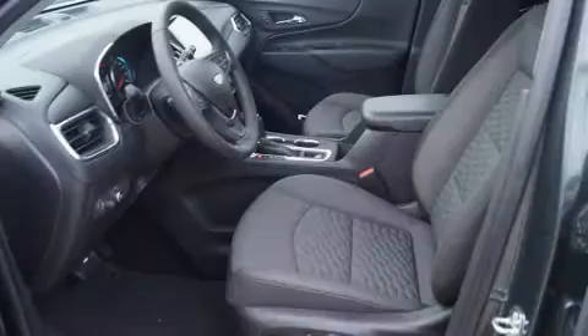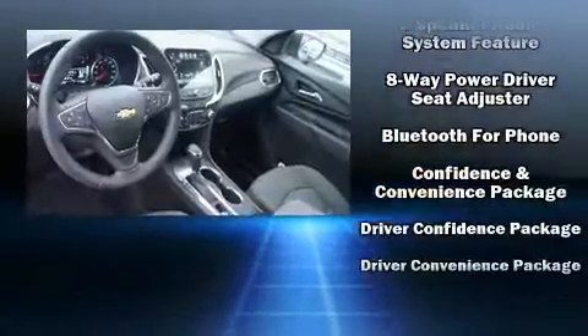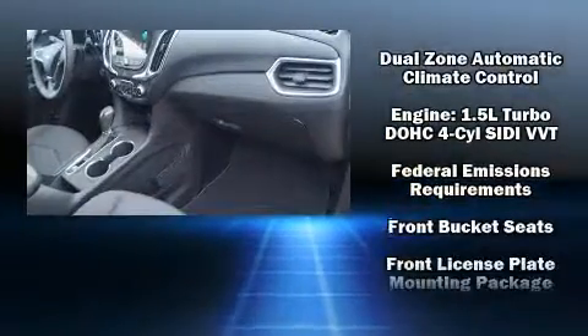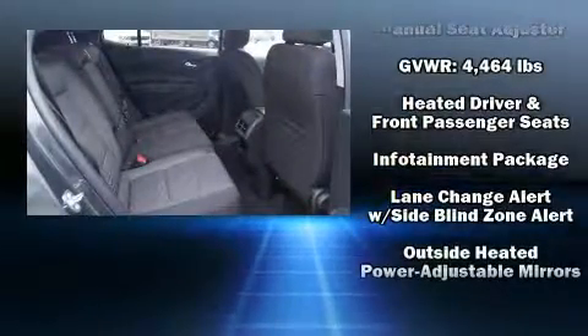Chevrolet ensures the safety and security of its passengers with equipment such as dual front impact airbags with occupant-sensing airbag, head curtain airbags, a panic alarm, OnStar, and four-wheel disc brakes with ABS.